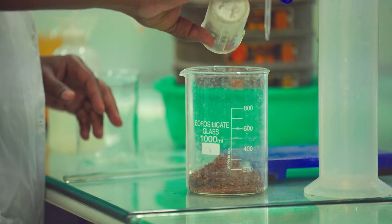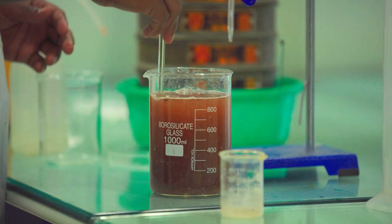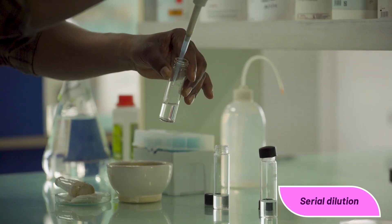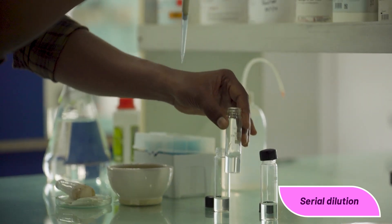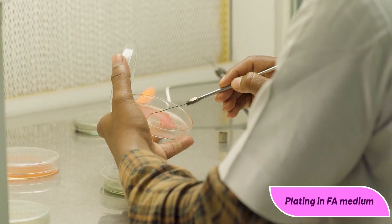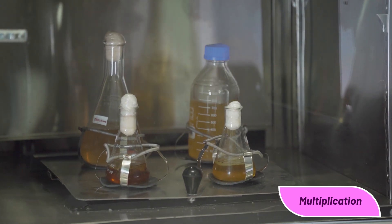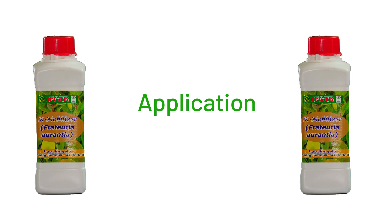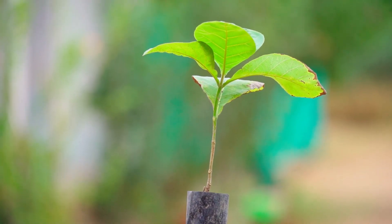Potassium is very essential for seedling growth. Potassium is also called the backbone of the stem.